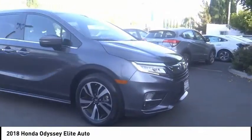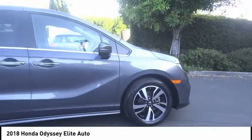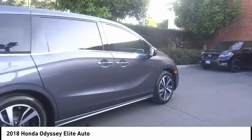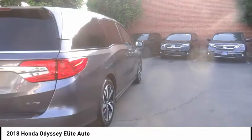Looking for the right vehicle? Check out the 2018 Odyssey. The Honda Odyssey is a showcase of distinguished style, captivating technology, and advanced safety features. A must for all families.